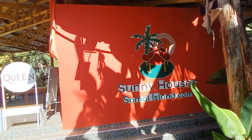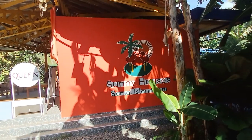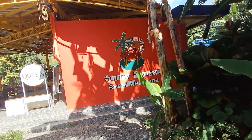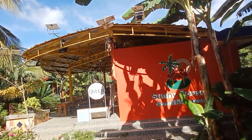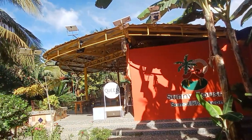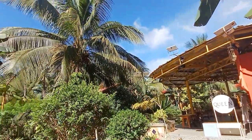Here what looks like a work of art is only the shadows from our banana and coconut trees, which are reflecting on our clubhouse, which you can see here.